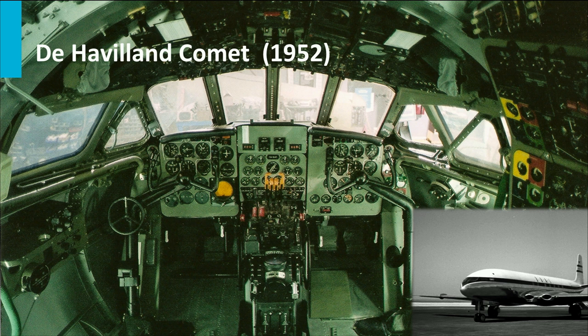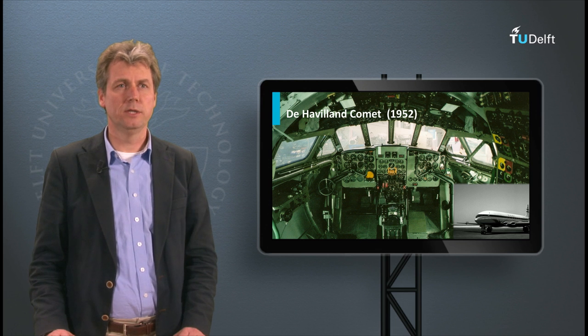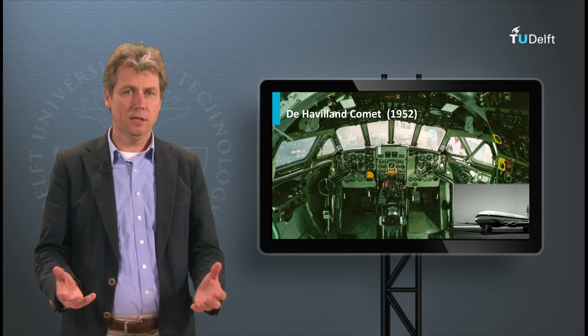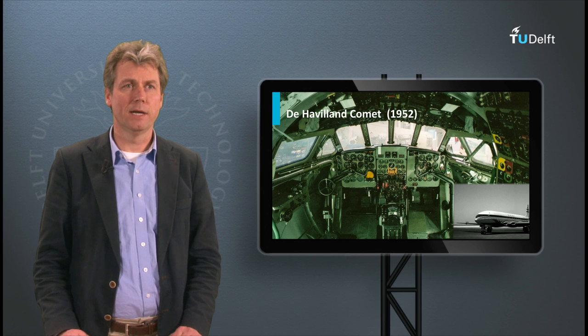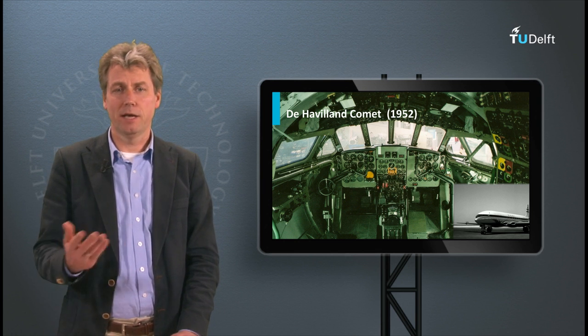The cockpit is what we nowadays would call an analog cockpit. You see a lot of dials and no large screens. But this cockpit, even though it is similar to the smaller airplanes that you might know, allowed people to fly and navigate all over the world.